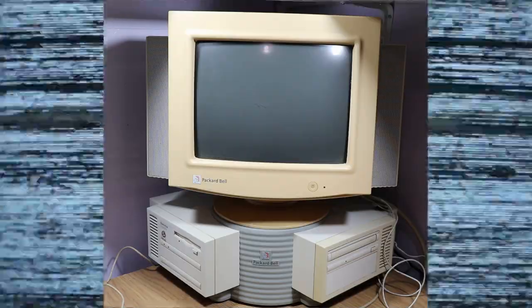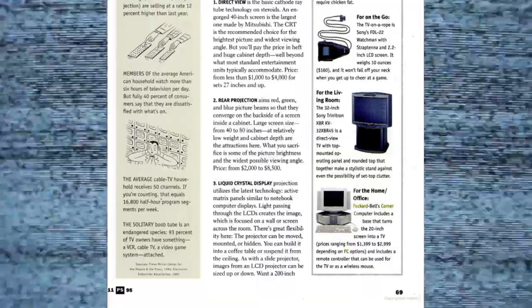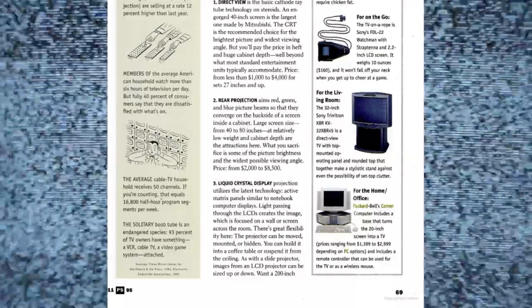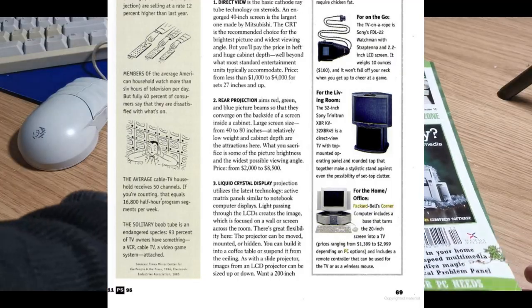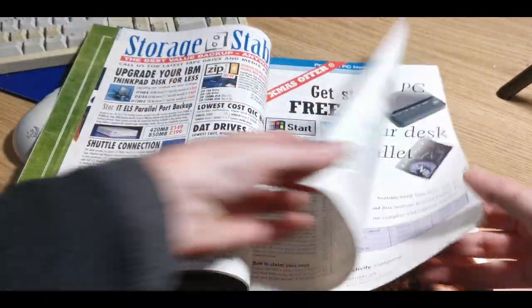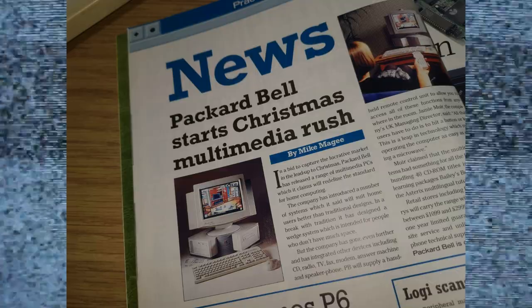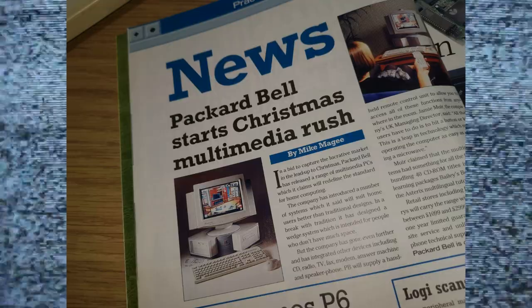Googling for information about this thing does not reveal much. I found a small commercial for it which gives you the price range — it started at $1,399 and went all the way up to $2,999 depending on which version you got. Since that was the only bit of information I could find, I went leafing through my own magazine collection and found something in the Christmas 1996 edition of Practical PC — a nice picture of this Corner PC and news about the whole range of multimedia PCs Packard Bell were about to introduce.